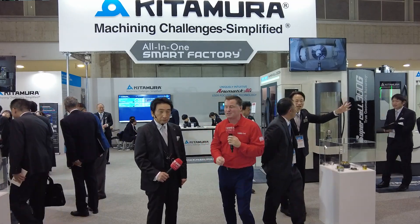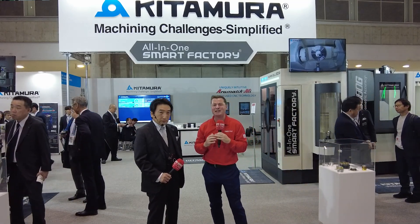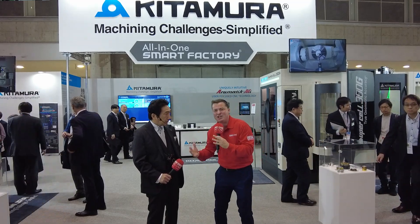Well my friends, I've made it back to JIMTOFF and I've made it back to see this handsome young man, one of my favorite people on the planet, Dr. Kittamura. If you don't recognize his face, this is the man, the myth, the legend.